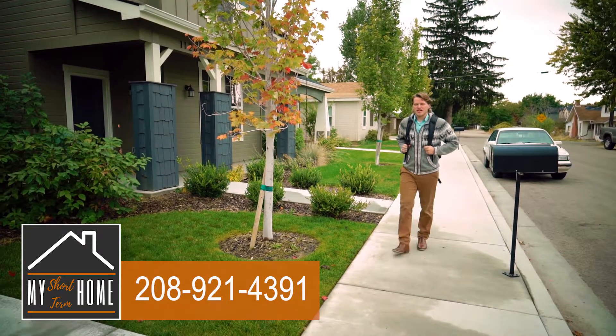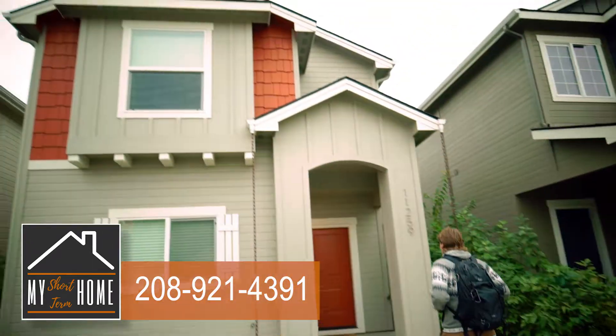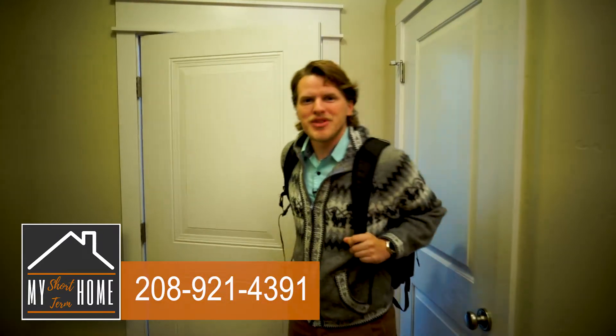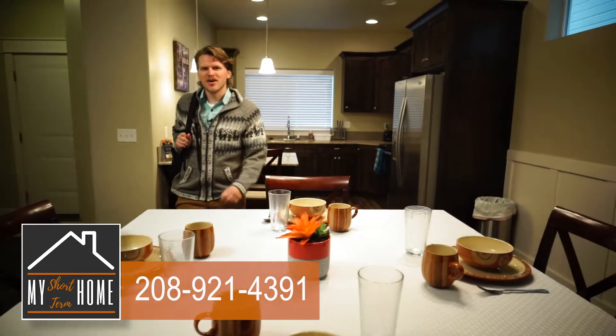There's nothing like coming home after a long day, taking a walk around a nice neighborhood, and then having a clean, comfortable place to come and relax. This newer three bedroom, two and a half bath unit is beautifully decorated to meet all your needs.